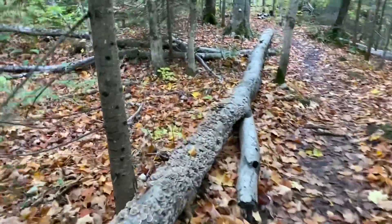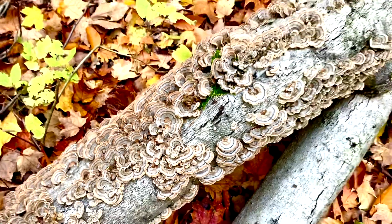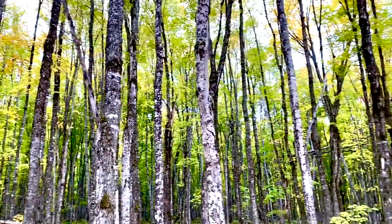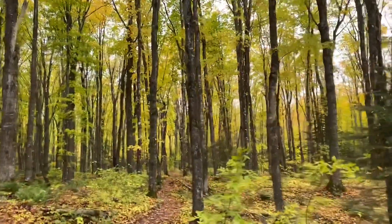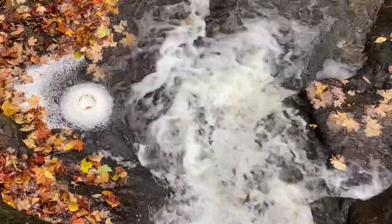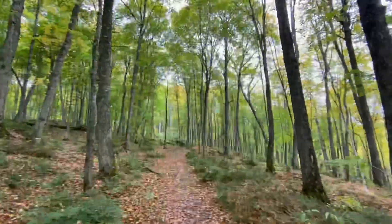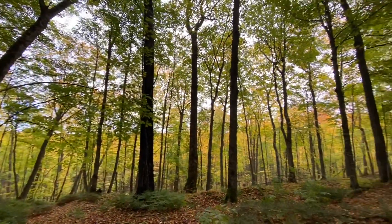Whoa, how cool is this? Check this out! My eyeballs almost have a tough time processing this because it's so vibrant. I feel like I should do a 360 here just so you can see the whole deal of what I'm looking at.